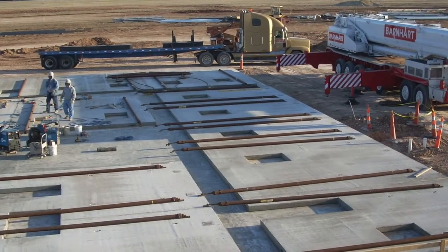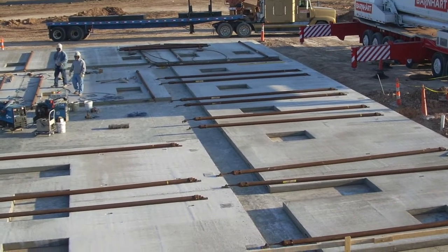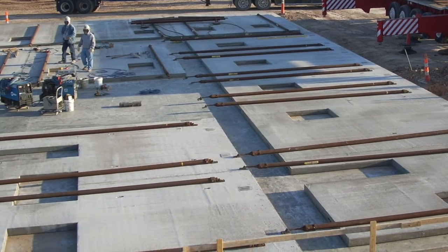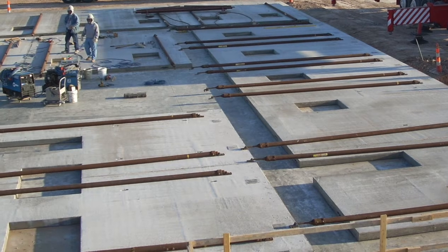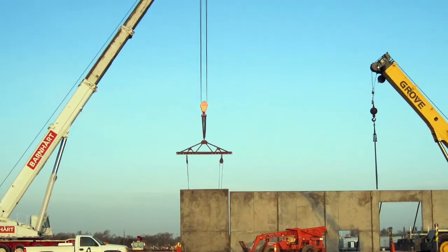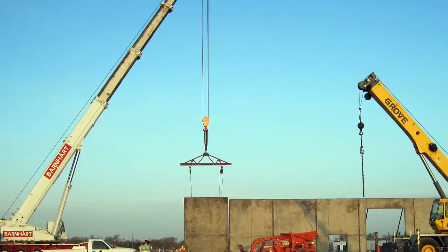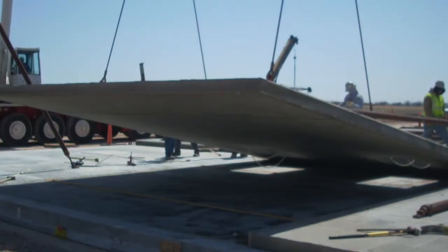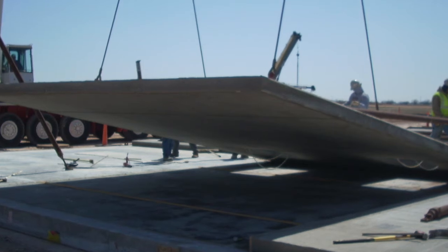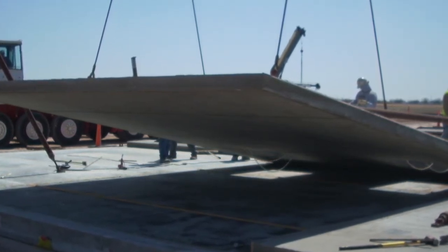Ayers & Ayers responded to RAH's needs with tilt-up construction, a solution that offered unparalleled durability and versatility compared to conventional construction methods. The team designed two buildings with column-free interiors — one 90 feet wide, the other 100 feet wide. The clear spans accommodated Monsanto's large agriculture equipment and provided RAH with the future flexibility they needed.